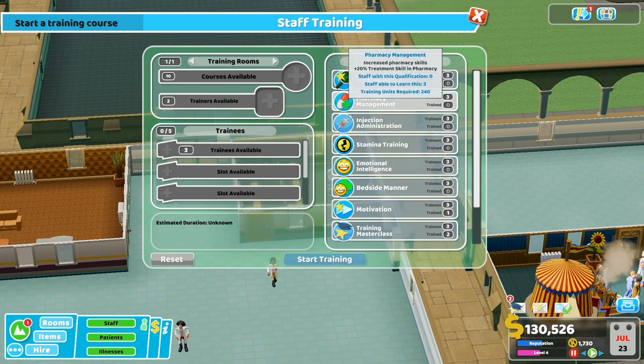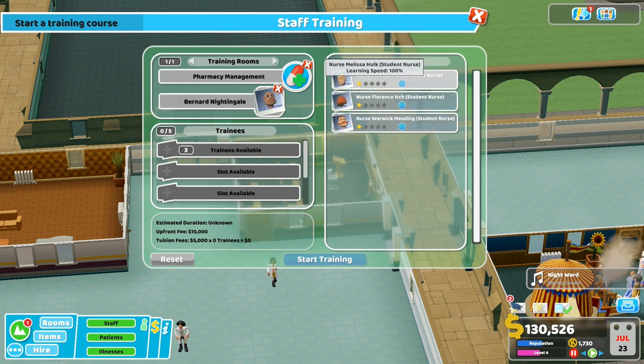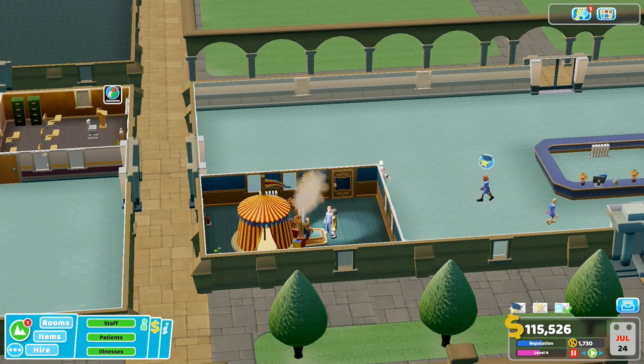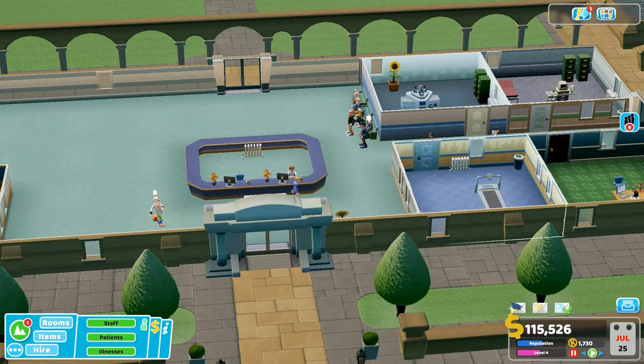I feel like we should get specialist staff, so let's do pharmacy management. We'll do one nurse - train her in pharmacy management. Who was it - was it Florence Itch? Train her in pharmacy management and she can be the nurse that runs the pharmacy. Is that how it works? I feel like that is the best way. Is this broken? Did I cure everyone?